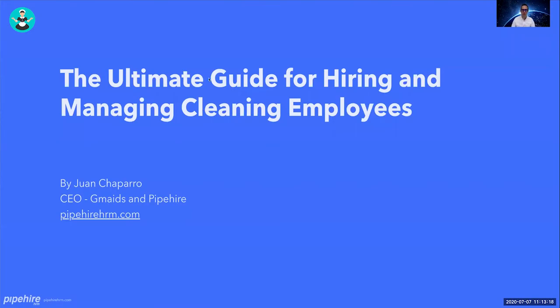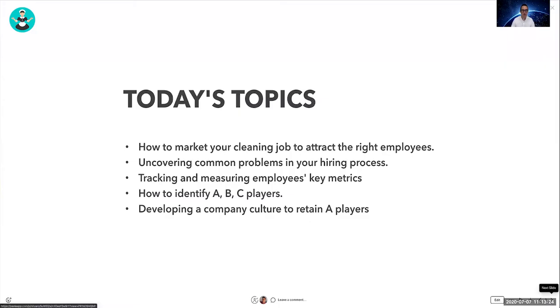Today's topics include: how to market your cleaning job to attract the right employees, uncovering common problems in your hiring process, tracking and measuring employee key metrics, and identifying A, B, and C players.